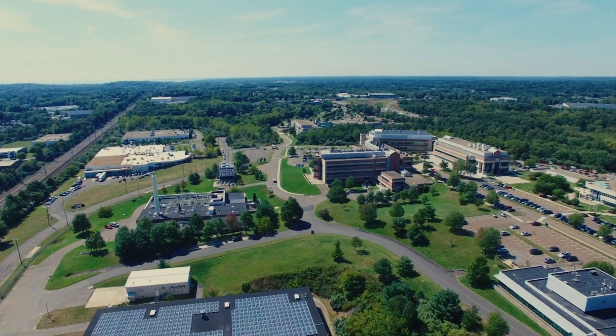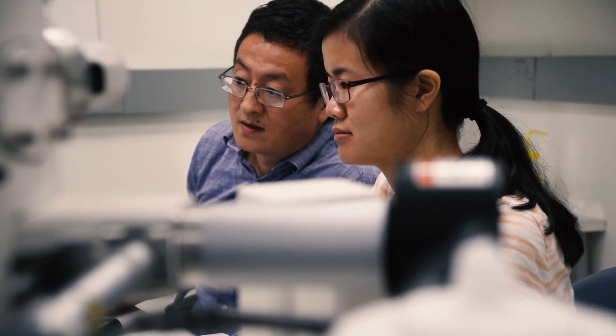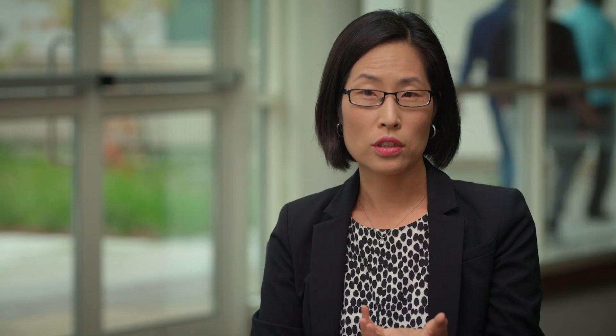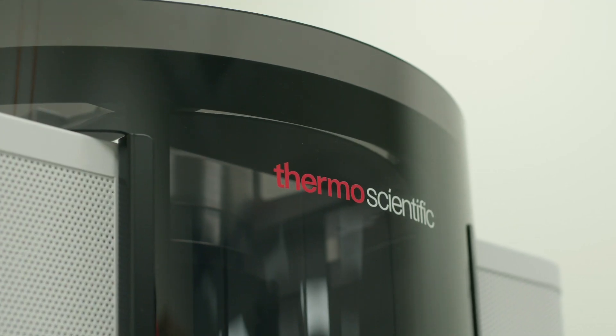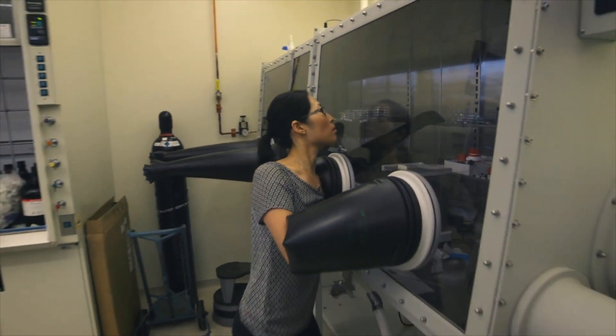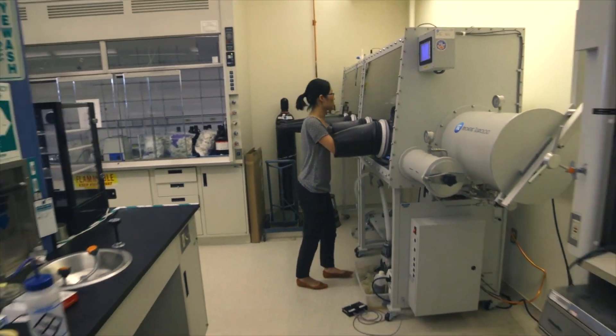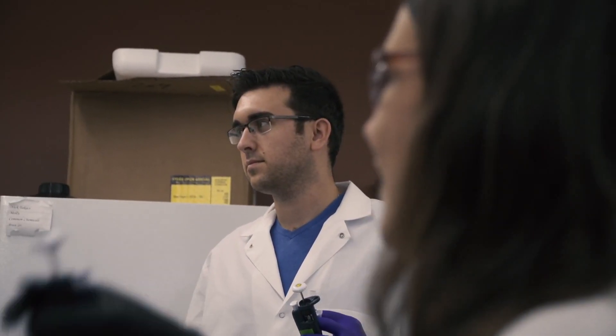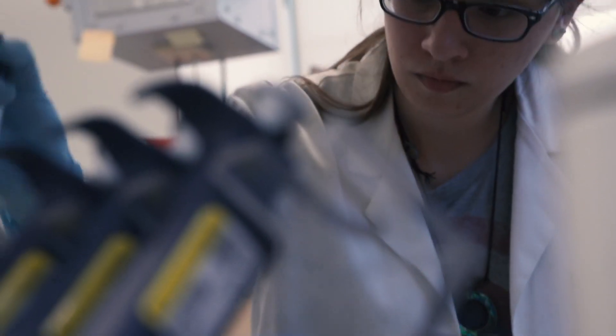The best part of working with graduate students and postdocs is the energy. I'm a believer that you should pursue interesting and pressing scientific questions and seek the appropriate experimental tools to answer them. What excites me most is talking to students, seeing them grow, and watching them do new science and answer unknown questions. That's really the most rewarding part of this job.